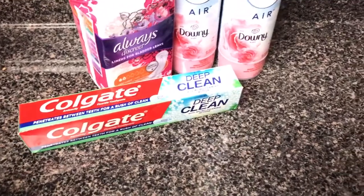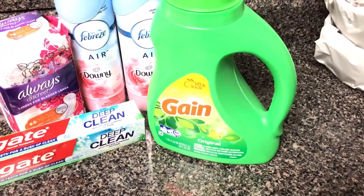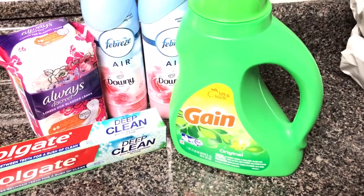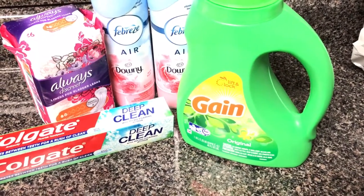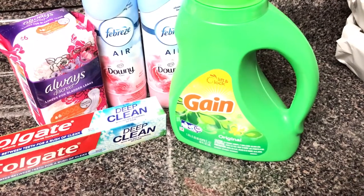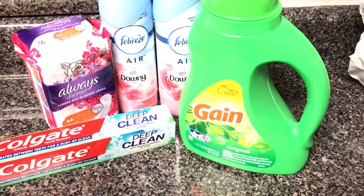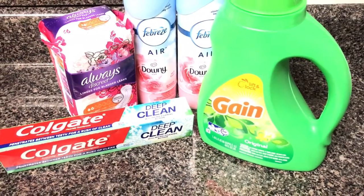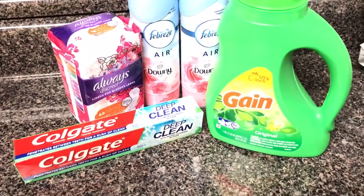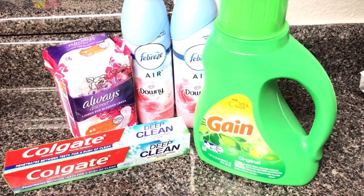Lastly, I decided to go with the Gain Liquid. Now they did have the powder detergent, and the powder detergent has like $7 worth of coupons in it. However, my washing machine cannot use powder detergent, I don't like powder detergent, my husband doesn't like it, and our children don't like it either. It didn't make sense to open it up and pour it into a container just to get $7 worth of coupons and not even use the detergent. For us the liquid is fine. I'm not really concerned about getting that $7 worth of coupons. Also, powder detergent makes us itch really bad, so I decided to pass on that one.